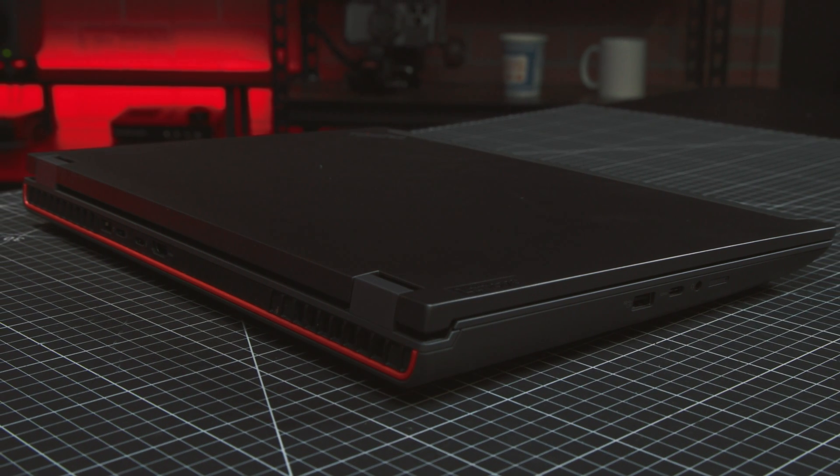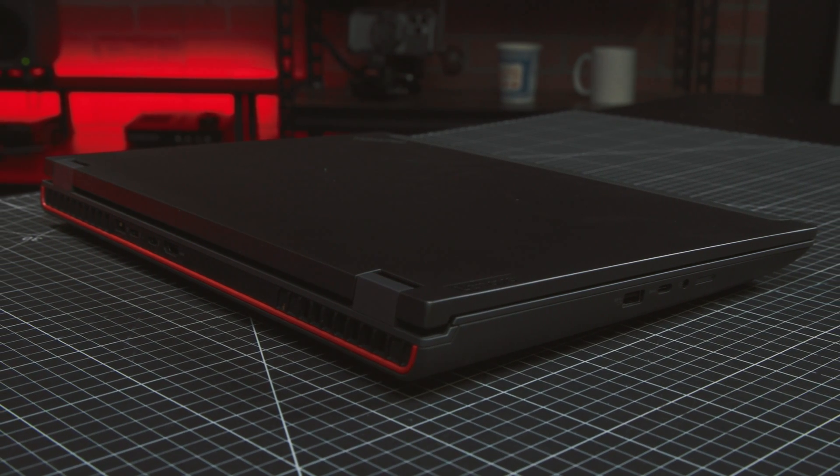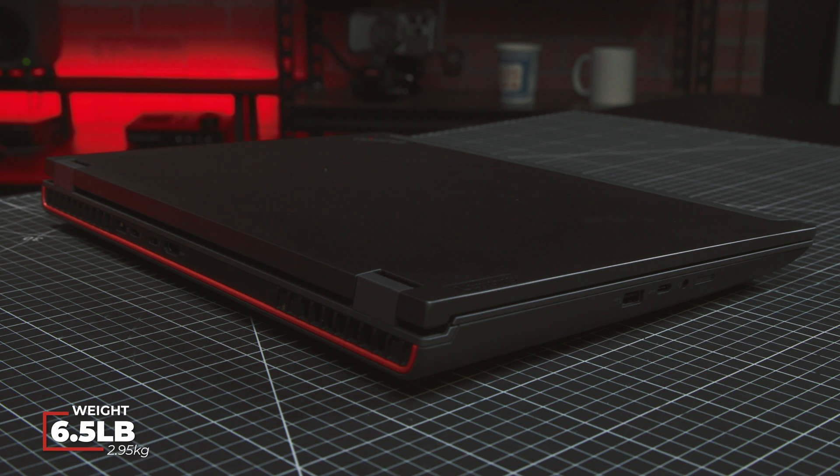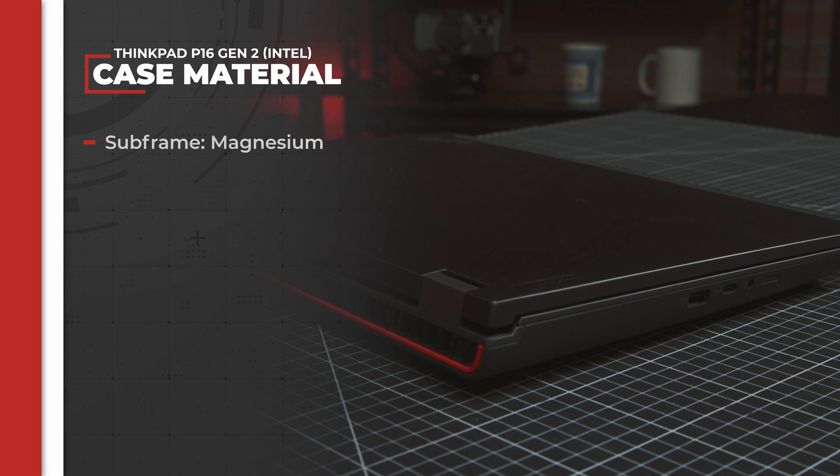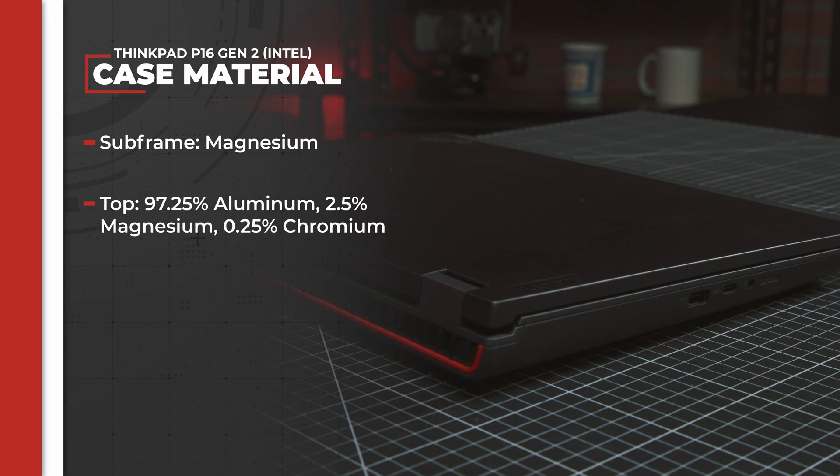ThinkPad P16 workstations prioritize build quality and are intended for offices and construction sites, or if you're a video professional, more likely edit bays and on sets. The P-line in particular is unapologetically bulky, with the P16 Gen 2 weighing in at 6.5 pounds and sporting a profile of 1.2 inches. It's a military-grade machine with a reinforced magnesium internal frame, a lid made from a blend of aluminum, magnesium, and chromium, and a bottom shell made of glass fiber-reinforced PPS.